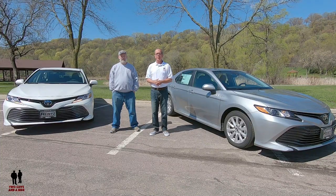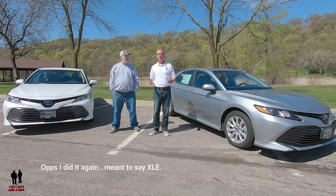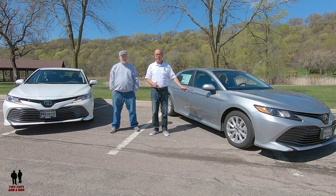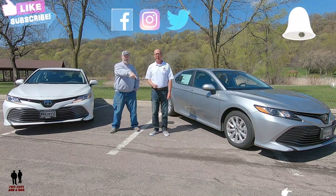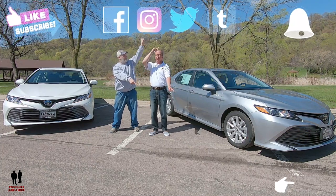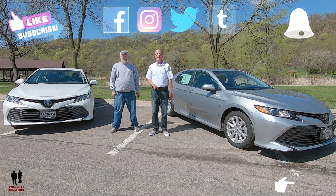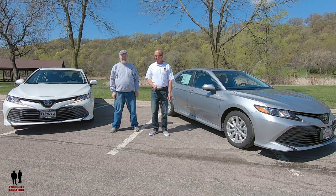We're going to still show you the differences. The cool part about the interior with the XSE is there are a lot more upscale, up-featured items on it than there are on the LE, and Nathan will take you on a tour of that. If you're new to our channel, please click on that subscribe button below and hit the bell notification so you never miss a video. Give us a like and leave some comments below. What do you say, Nathan? Let's go for a ride.